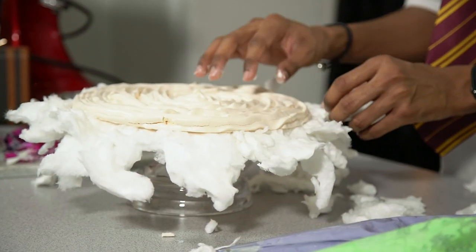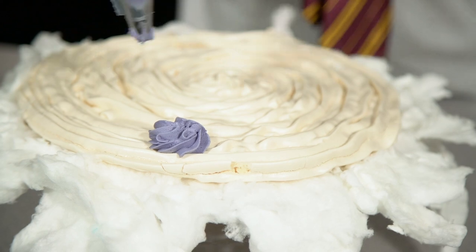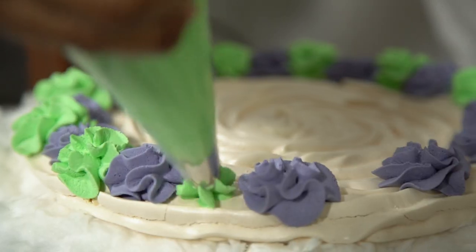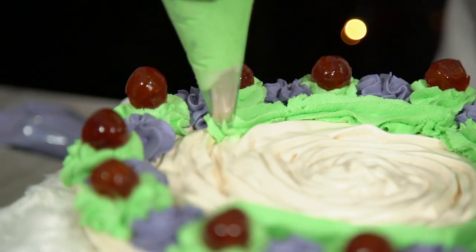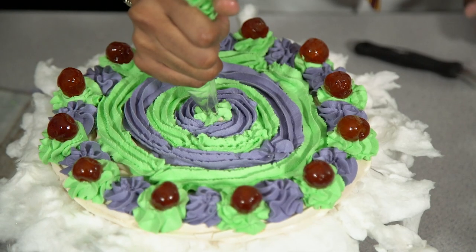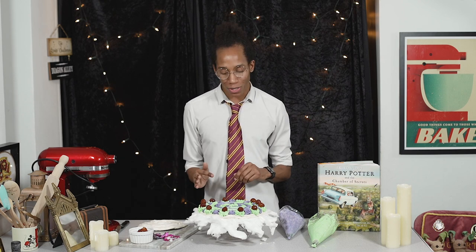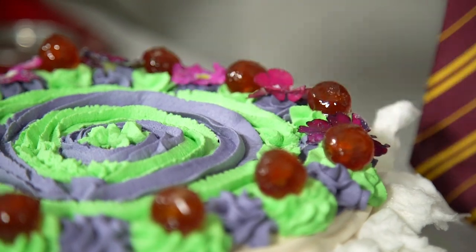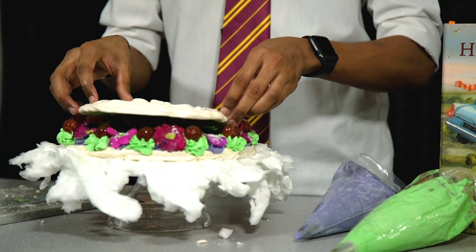Once you're happy with your candy floss border, it's time to start stacking. The first layer of cream is purple with green in between and cherries on top. Alternate your purple and green cream, then place cherries on top of your green swirls, and fill the centre with more green and purple cream. The last step for the base is to place your sugar violets onto the purple swirls — if you can't find edible flowers, you can also use fondant flowers or hard sugar craft flowers. Then sandwich your next meringue disc into the centre.